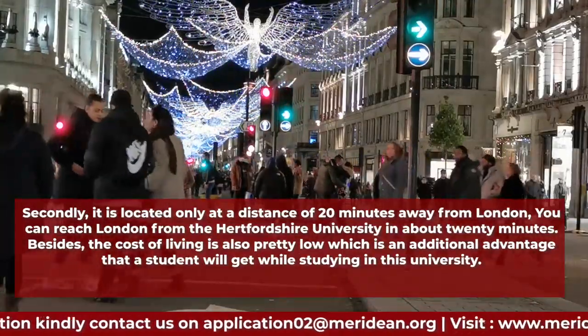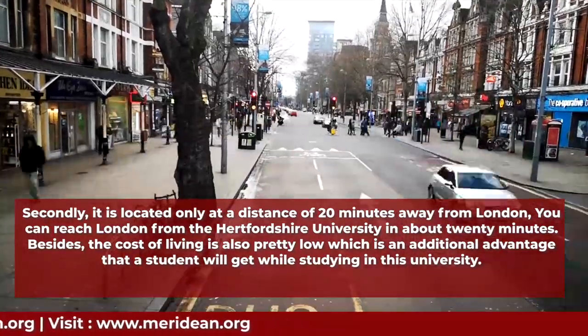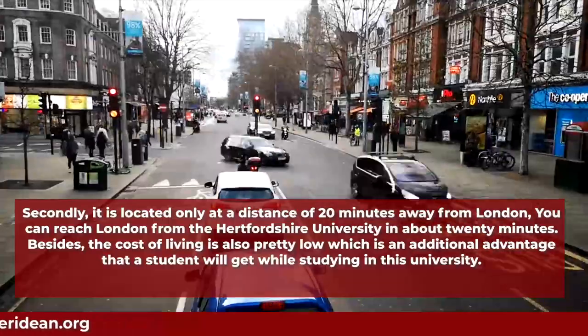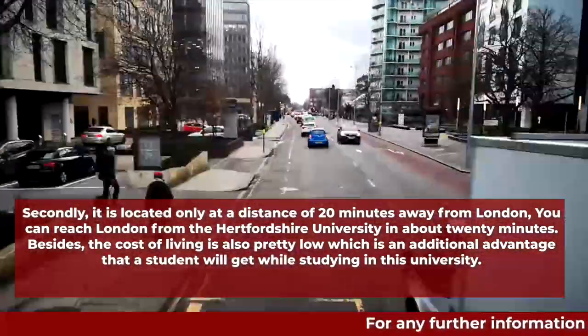Secondly, it is located only 20 minutes away from London. You can reach London from Hertfordshire University in about 20 minutes. Besides that, the cost of living is also pretty low, which is an additional advantage for students studying at this university.